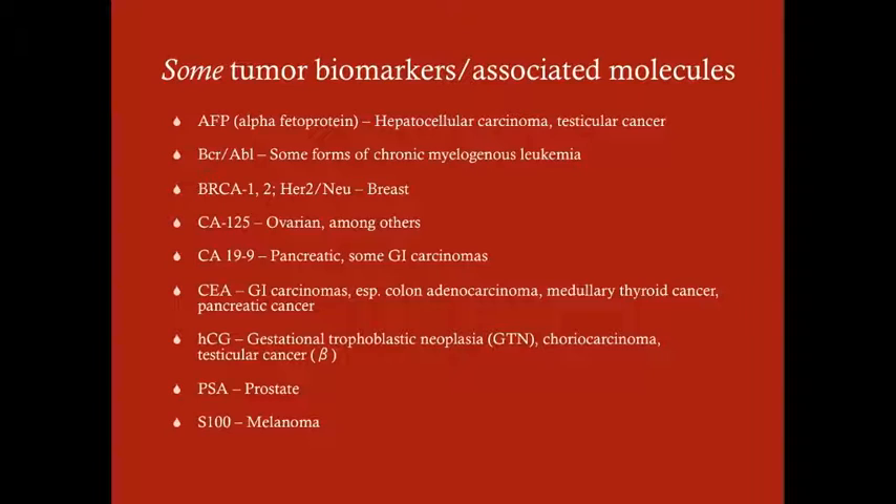Alpha-fetoprotein is most commonly associated with hepatocellular carcinoma and testicular cancer. The BCR-ABL fusion protein is associated with some forms of chronic myelogenous leukemia, and this is an important marker to know because it creates a protein that drives CML.